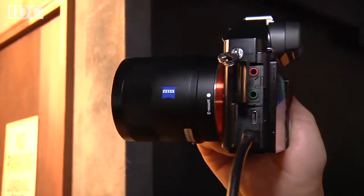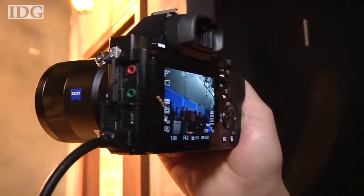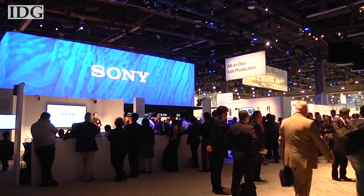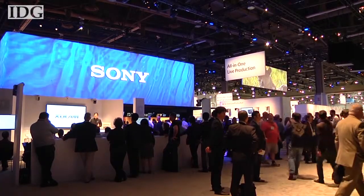Pricing and availability for the Sony Alpha 7S hasn't been announced, but its predecessor, the 7R, cost $2,300. At NAB 2014 in Las Vegas, Nick Barber, IDG News Service.